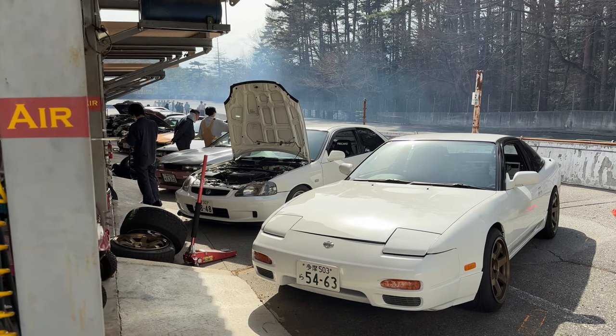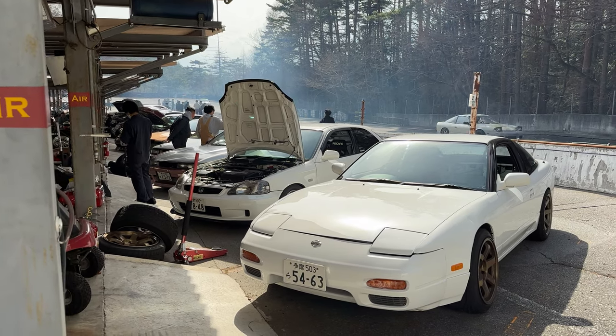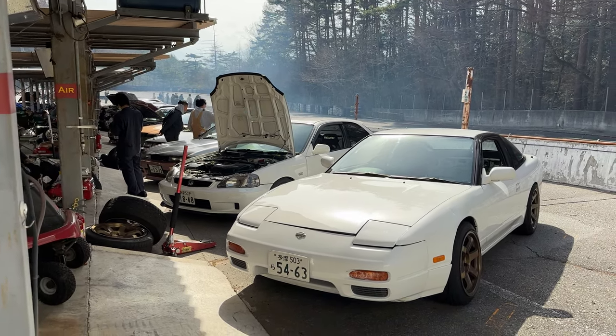At this point it was about 2 p.m. in the afternoon and the harsh sunlight was still casting some nice rays on the hoods of these cars.